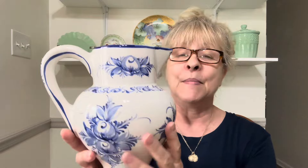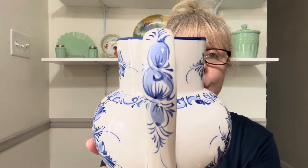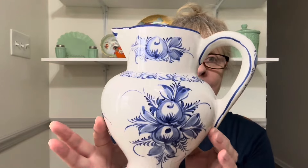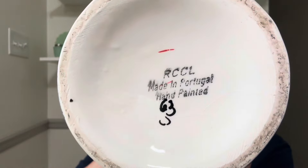Next up is a gorgeous blue and white picture. It does have crazing, but there are no chips, cracks, or flea bites on this piece, and it was made in Portugal. I absolutely love it — look how pretty the design is around the bottom. Here is the back stamp. Y'all know I love blue and white. This picture is $18 and it's number 1.